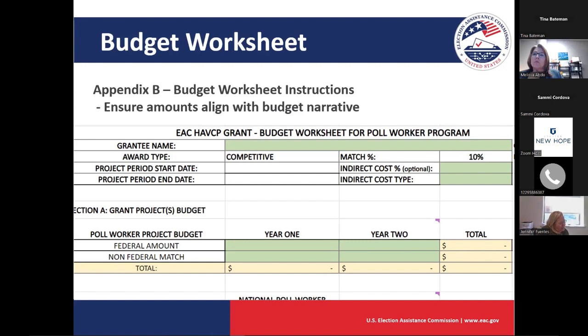Another question from the chat: in the applicant toolkit, applicants can propose additional performance measures — is this recommended, or should they be approved before applying? They don't need to be approved before applying. If there's a measure that better suits your program, you can put it into the application form and provide a little narrative explaining why that measure better suits your program.